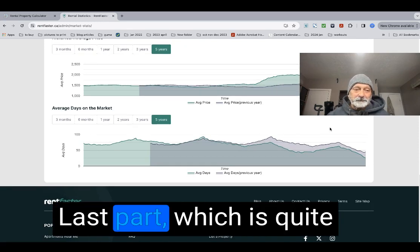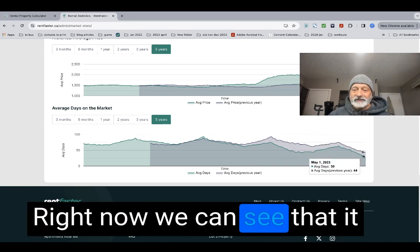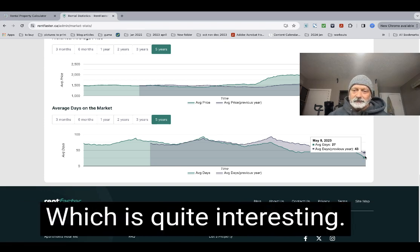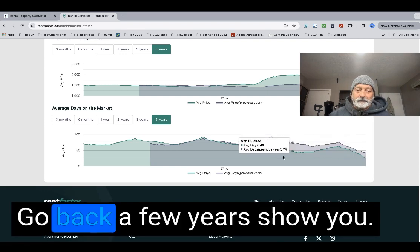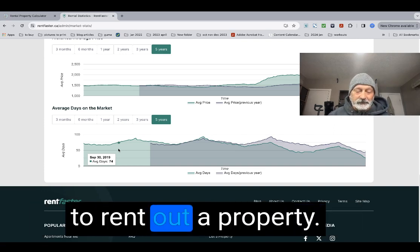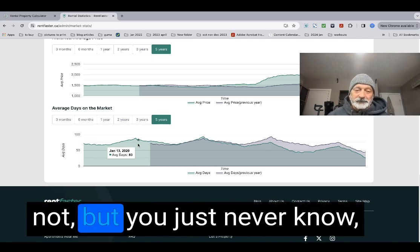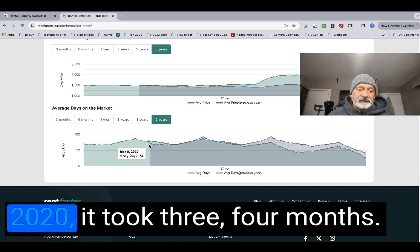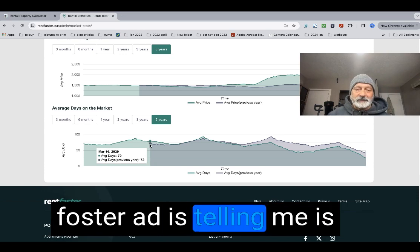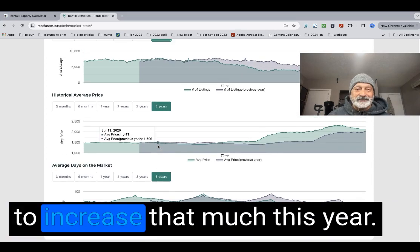The last rental metric is how long it takes to rent out a property. Right now the average is 27 days to rent a unit. Last year it took 43 days. Going back a few years before COVID, it used to take 74 days — about three months to rent out a property. During COVID in 2020, it took three to four months and most places sat empty. In summary, RentFaster is telling us that rents are at $2,145 and are not expected to increase much this year.